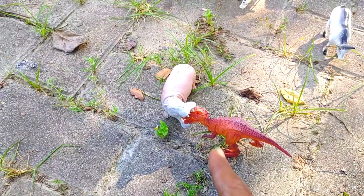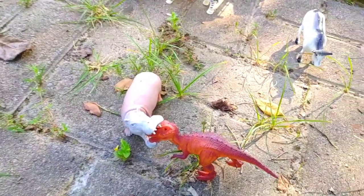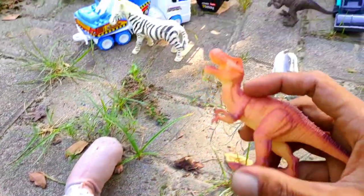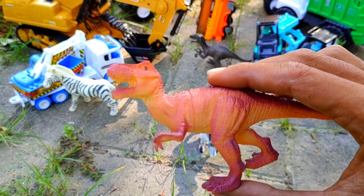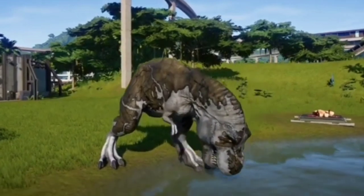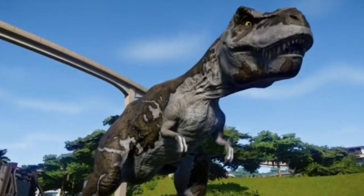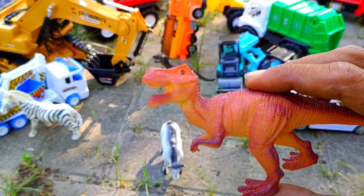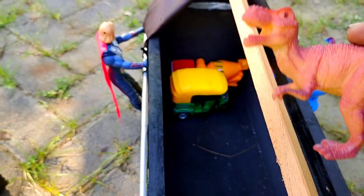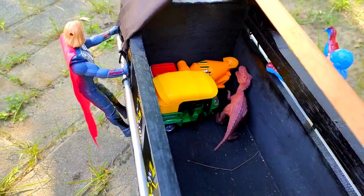Lihat teman! Ada dinosaurus digigit oleh kuda nil teman. Ayo kita ambil, kira-kira yang ini dinosaurus apa ya teman? Ada yang tahu? Benar sekali, ini adalah T-Rex. Kita letakkan T-Rex di sini teman, di barisan paling depan juga.